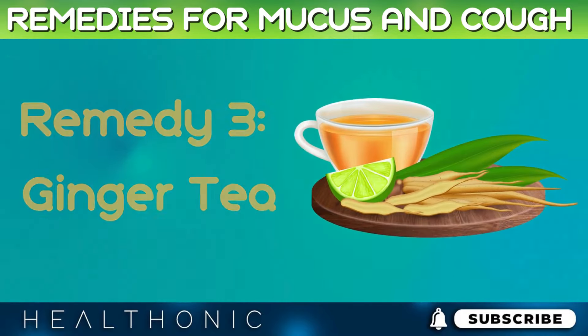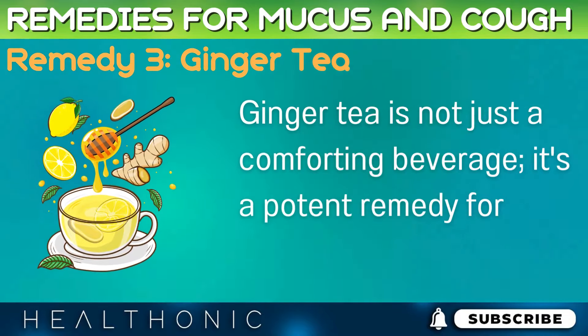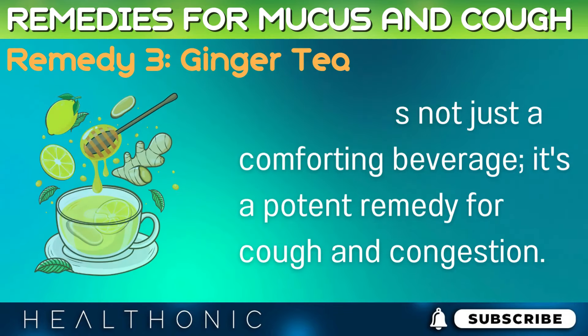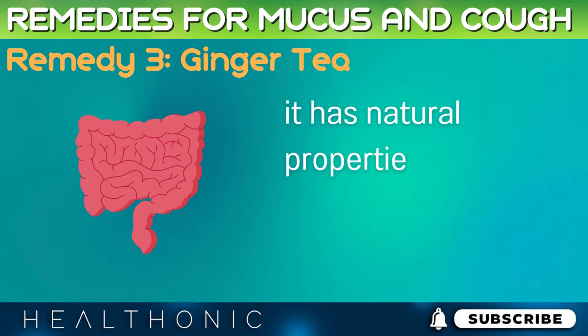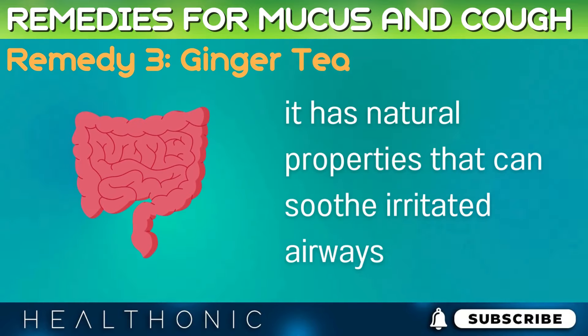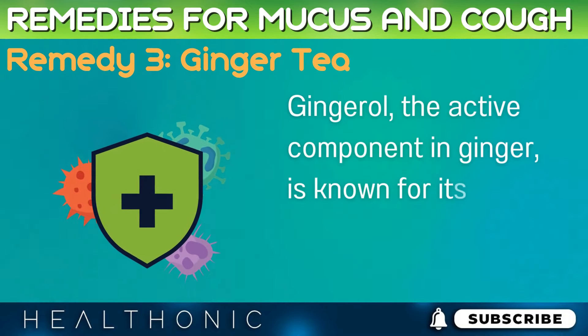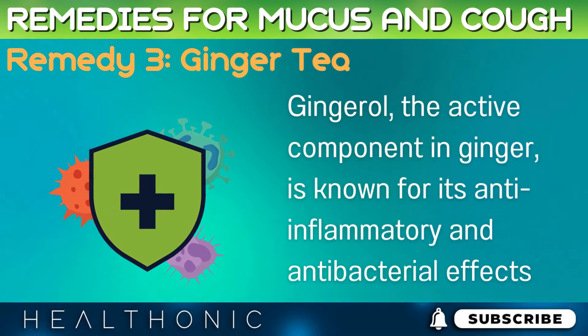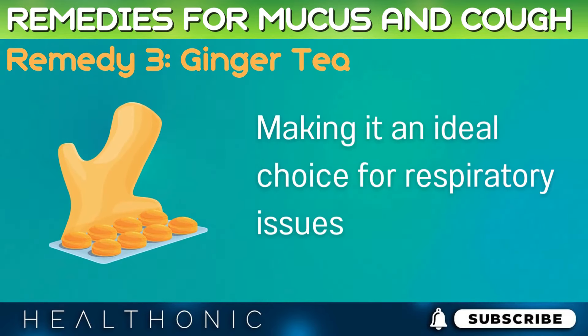Remedy 3: Ginger Tea. Ginger tea is not just a comforting beverage — it's a potent remedy for cough and congestion. The warmth of ginger is more than just physical; it has natural properties that can soothe irritated airways. Gingerol, the active component in ginger, is known for its anti-inflammatory and antibacterial effects, making it an ideal choice for respiratory issues.